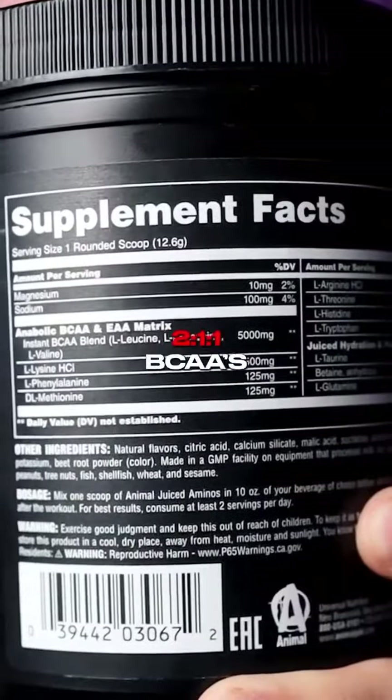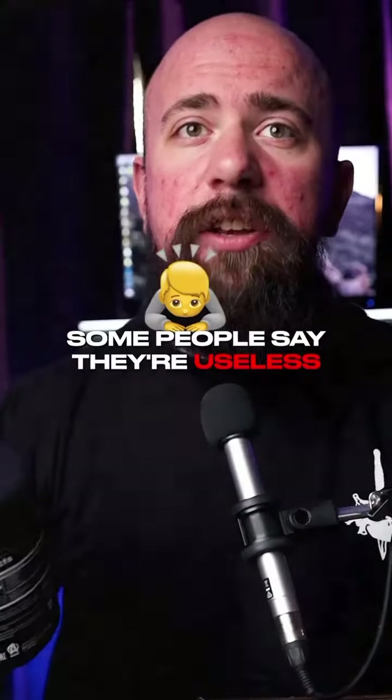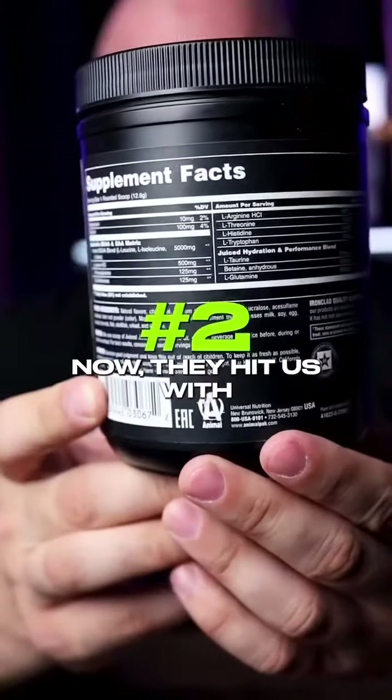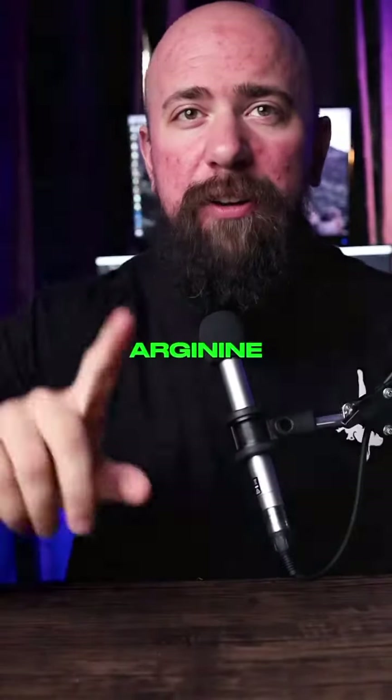First off, a two-to-one ratio of BCAAs. Any good amino acid blend is gonna start off with BCAAs. Some people say they're useless, but they are an integral part of the nine essential amino acids. They also hit us with six of the other essential amino acids, as well as one additional one — arginine.